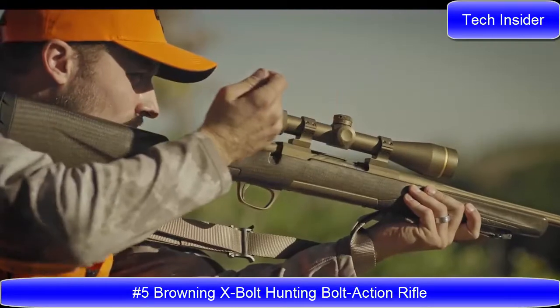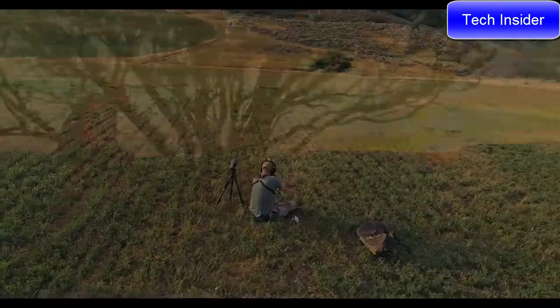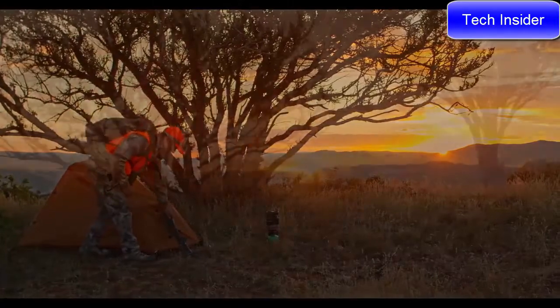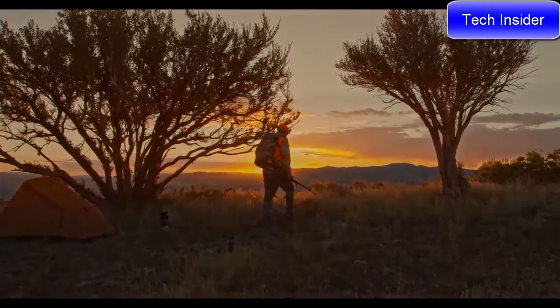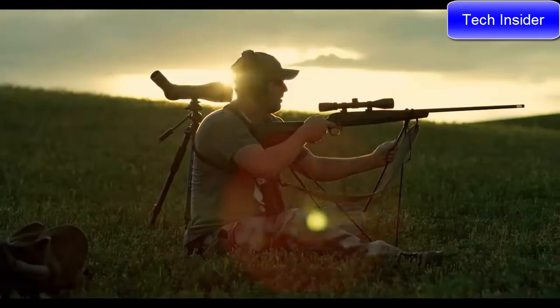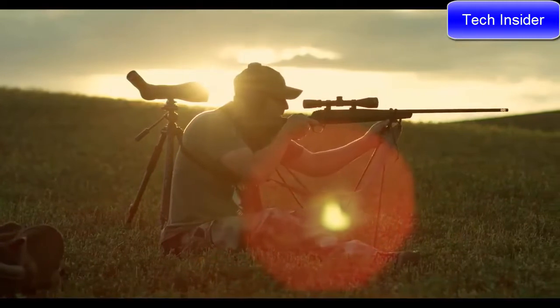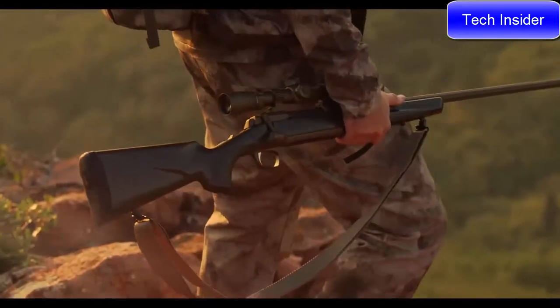The Browning X-Bolt has proven to be the most accurate factory hunting rifle available. Every hunter and long-range shooter yearns to own a custom-built bolt-action rifle. Browning has the solution: the X-Bolt Pro, a rifle that offers custom-level features and performance.